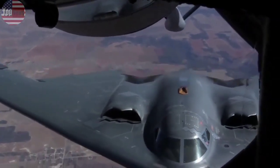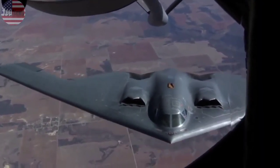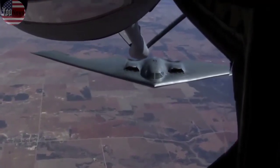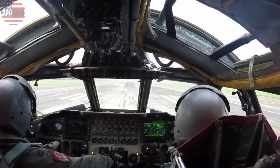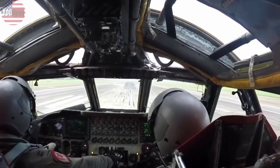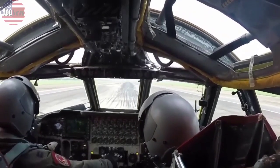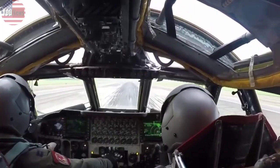According to the service's fiscal 2022 budget request, Congress gave the Air Force $2.84 billion toward B-21 research and development costs last year. The service is seeking another $2.87 billion for research and development in the coming fiscal year.